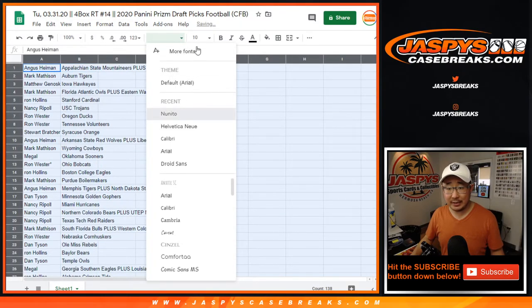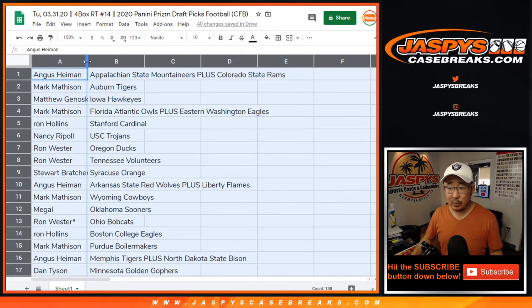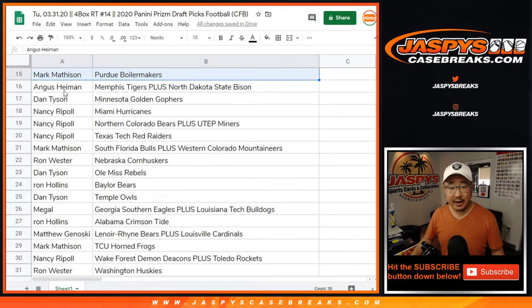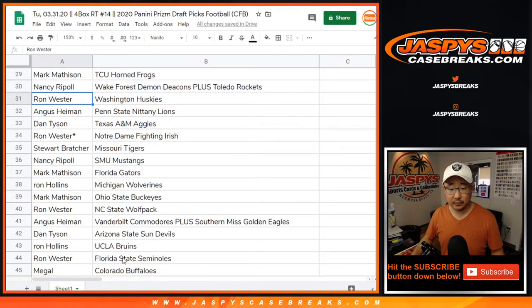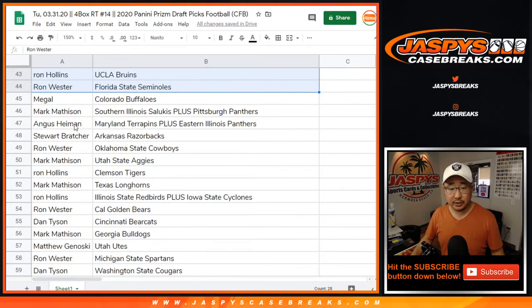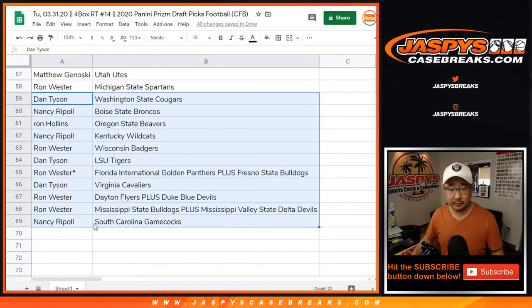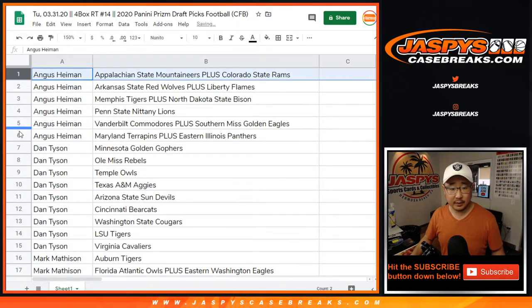Now I'm not going to read off all these names — there are simply way too many. But I will slowly scroll through this list as is, and then I'll alphabetize by your first names, just so you can keep track. Let's work by column A. So Angus, there are your teams right there.